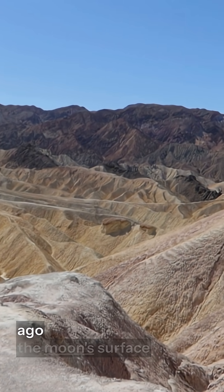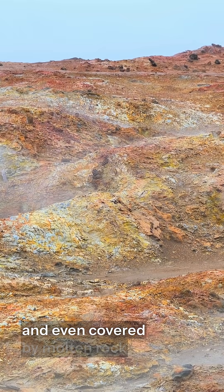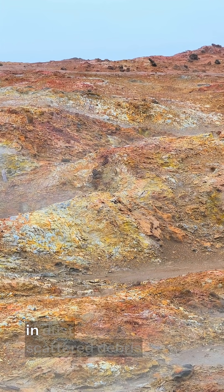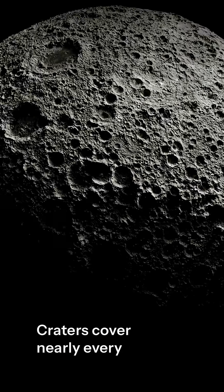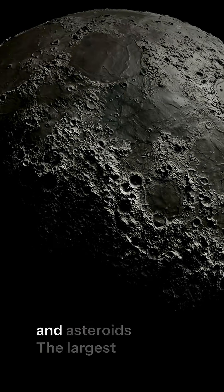Billions of years ago, the moon's surface was alive with geological activity and even covered by molten rock. Today it's quiet — a barren rocky world coated in dust, scattered debris, and small traces of frozen water. Craters cover nearly every part of the moon, formed by countless meteoroids, comets, and asteroids.